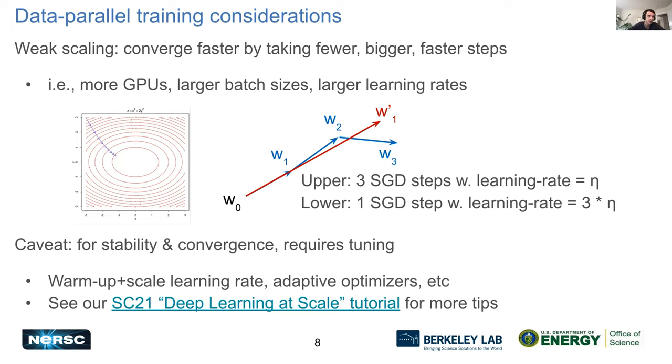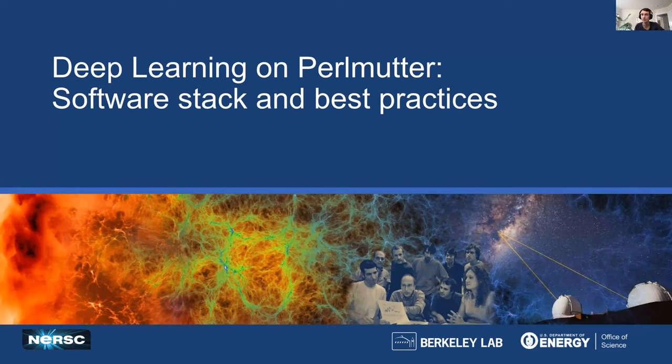There are various tricks you can use — changing the learning rate throughout training, warming it up, scaling it up, and slowly decaying it. You can also use different adaptive optimizers. I encourage you to check out our deep learning at scale tutorial, which we do pretty much every year at SC. You can always check last year's material for more tips.